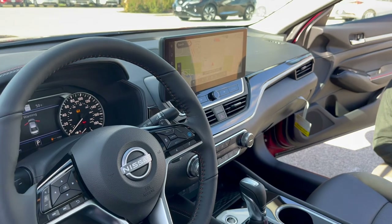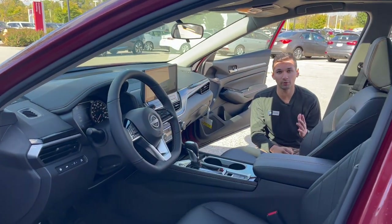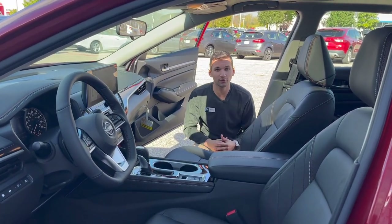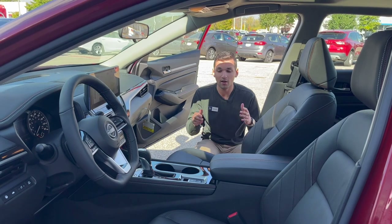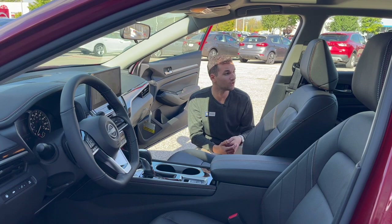Also got tons of safety features like blind spot monitoring, lane departure warning, and front and rear automatic braking with pedestrian detection. But the nicest one is Pro Pilot Assist — what that means for you is when you're driving on the highway it automatically keeps the vehicle centered as well as adjusts the distance between you and the vehicle in front of you.